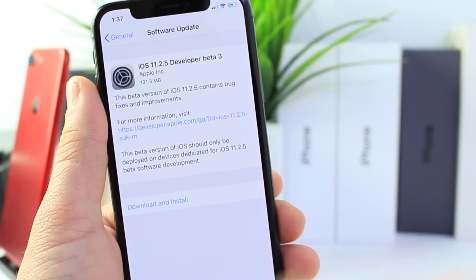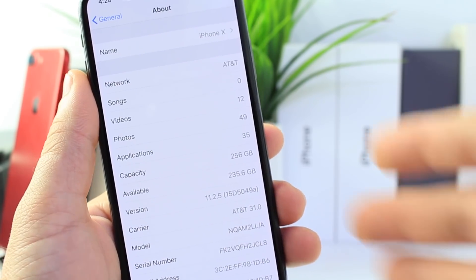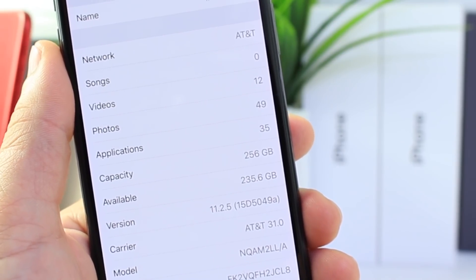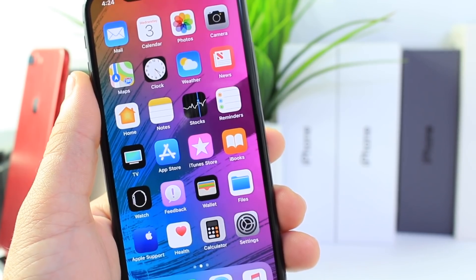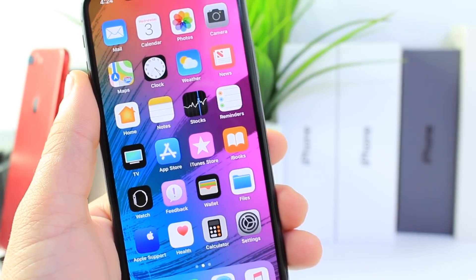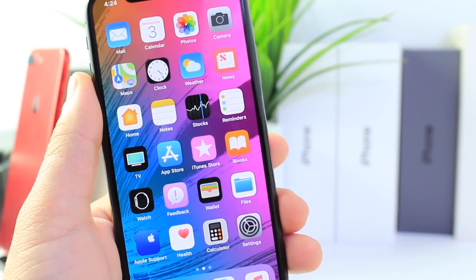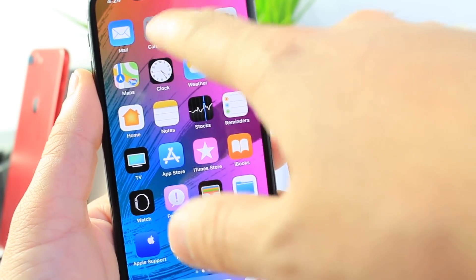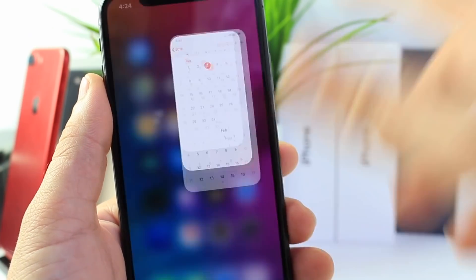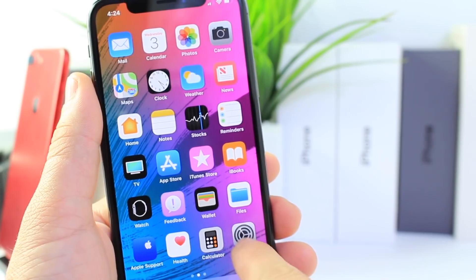There is one thing that I noticed that is new with this software, and I'll share that in a moment. But first, let's look at the build number: 15D5049A. A longer build number usually means more betas are in the pipeline before the official launch. The feedback application is still on the springboard, so this is most likely not the Gold Master. We still have one to two more betas before the official launch — we can probably anticipate it around the 15th, 16th, or 17th, if not next week.